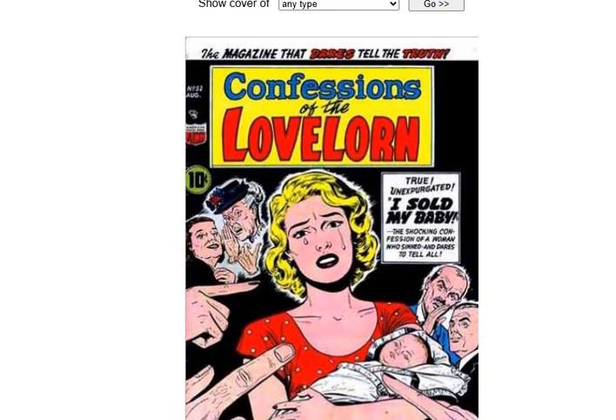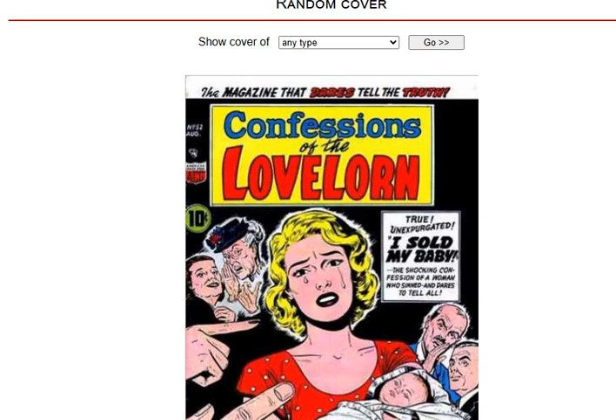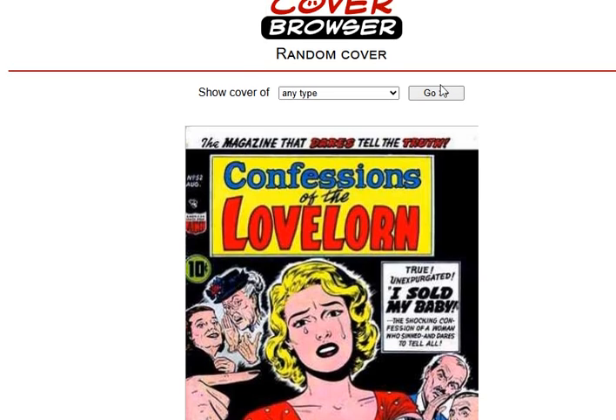Next we have — oh — Confessions of the Love Lord. Face it, romance book. I sold my baby. That's it. That's all I got, guys. See you guys later. Bye-bye.